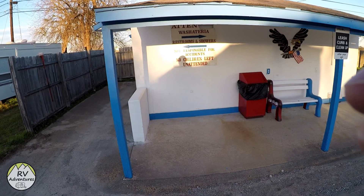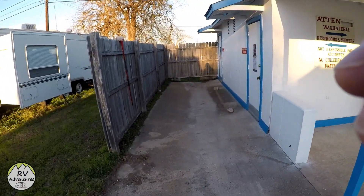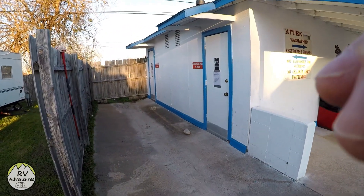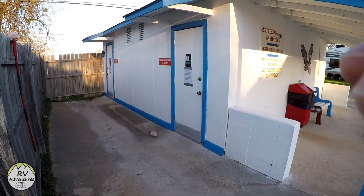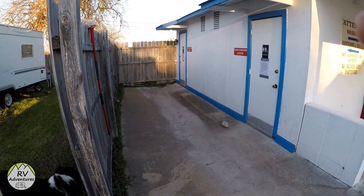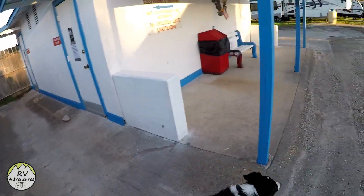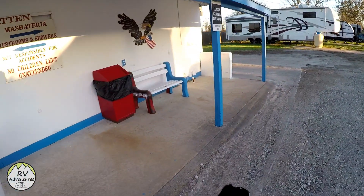This is the wash, restroom, and shower building. There's one here, and there's one in the back part where some of those full-time or long-term stay people are. There's another building back there with what looks like a unisex restroom, shower rooms with male and female sides, and the other side has the laundry area.